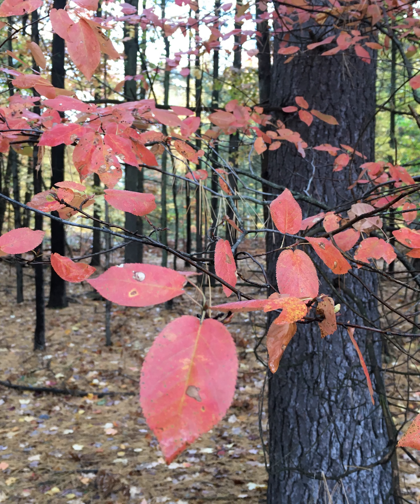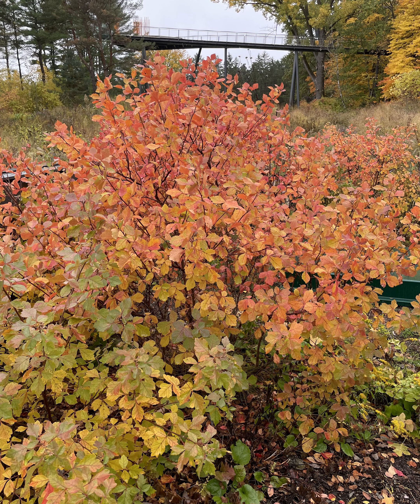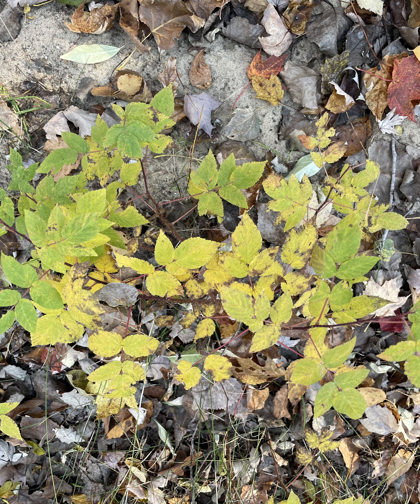This is downy serviceberry, Amelanchier arborea, showing its red fall color. Thinking about shrubs: this is staghorn sumac, Rhus typhina, a clone known for its flaming red fall color, and fragrant sumac, Rhus aromatica, which tends to be yellows and oranges in the fall. Here's pagoda or alternate-leaf dogwood, Cornus alternifolia, just starting to show its red fall color. And red osier dogwood, Cornus sericea, with both red bark on the twigs and red leaves.